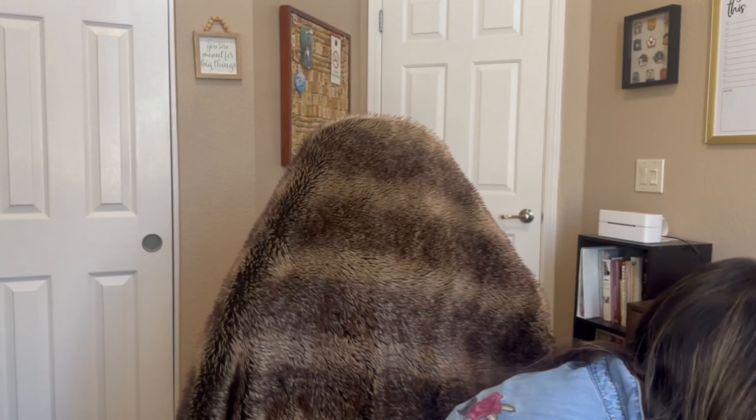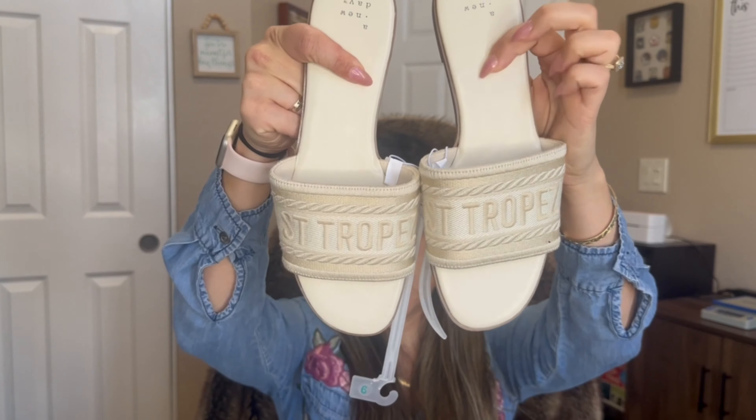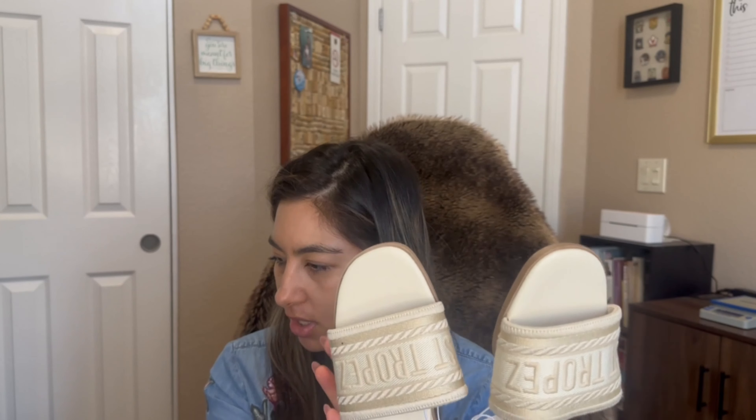If you're going to wear these to the pool — which is what I'm doing since I'm going to Vegas in two weeks — they're perfect for that. The black pair says 'Capri' on it, and the white pair says 'Saint-Tropez,' so they have different destination names. Those are the only two colors: black and cream, both $24.99.